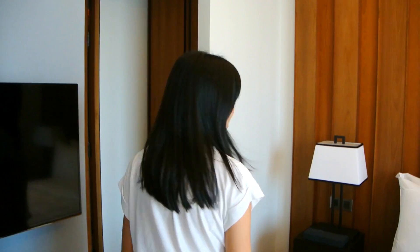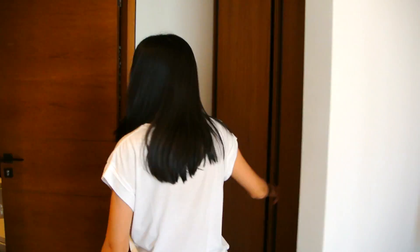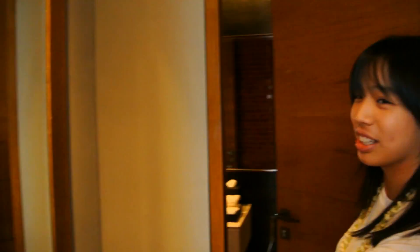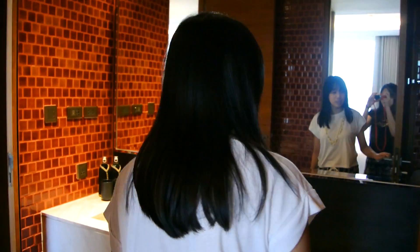We're in the hotel room now and it is so nice, like seriously. This is one of the rooms with a queen size bed and there's a television over here. Over here are the cupboards and the dresser where you can do your makeup and stuff. Let's go to the toilet.